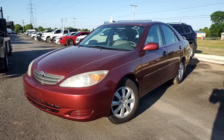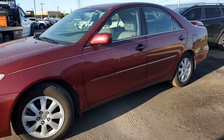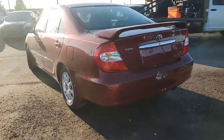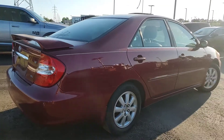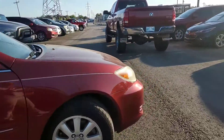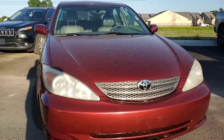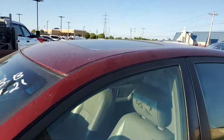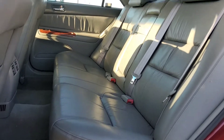Thank you so much for choosing Jim Glover Dodge in Owasso, Oklahoma. I'm going to do a walk around for you on this beautiful little 2002 Toyota Camry. It has a sunroof, the interior is gray leather, it is an LE model, and this Toyota is in fantastic shape.